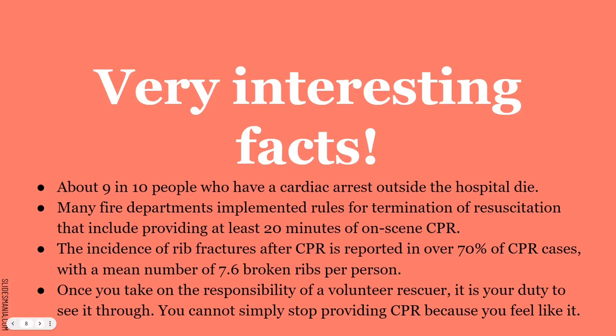About 9 in 10 people who have cardiac arrest outside the hospital die — that's because of unknown downtime. If you're in a hospital and go into cardiac arrest, you're already on a heart monitor so you get immediate care. However, outside of the hospital there is no heart monitor, so there's an unknown downtime.